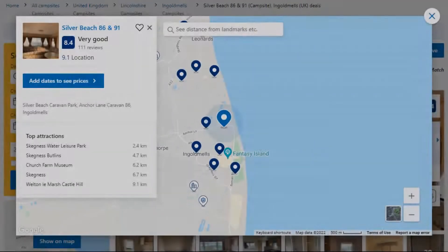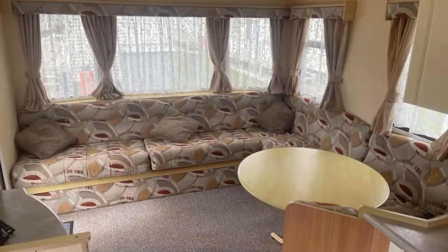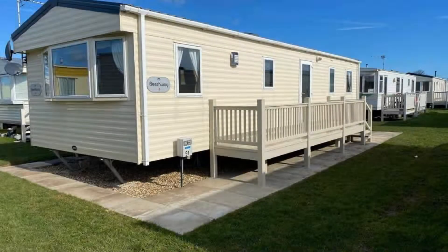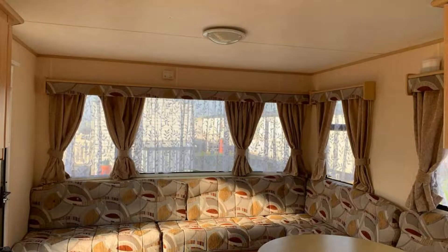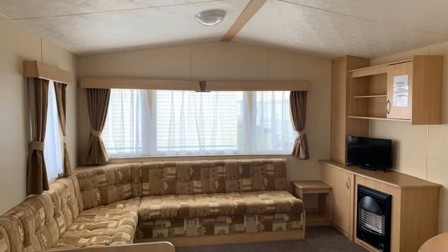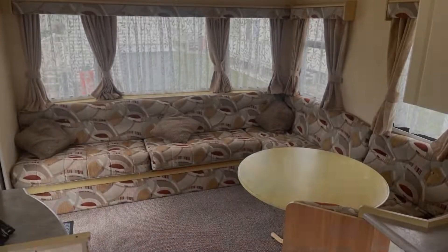Number 1. The location of the property is attractive and the guests love walking around the neighborhood. Check-in time is 3 pm and check-out time is 10 am. Guests are required to show a photo ID and credit card at check-in. Pets are not allowed in this property. There is one type of room available on Booking.com. You can book online and enjoy it.